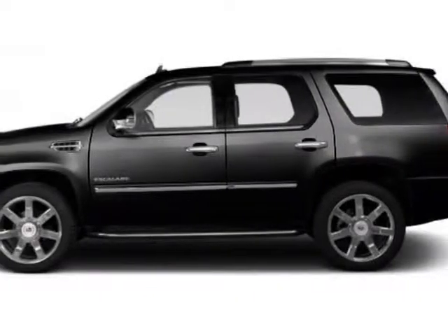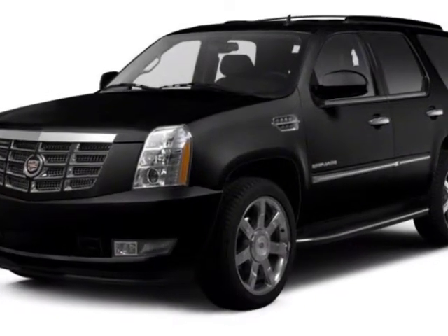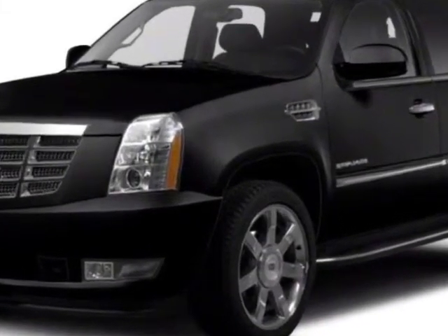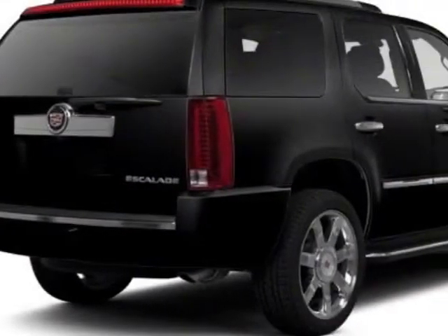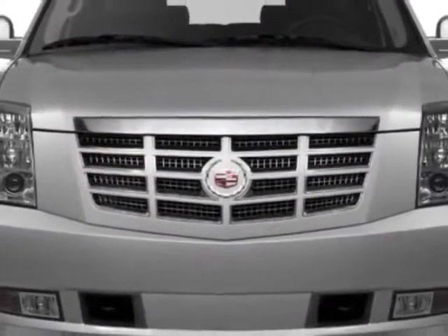Come take a look at this 2013 Cadillac Escalade. This Escalade has just under 5,500 miles. This vehicle gets an estimated 14 miles per gallon in the city and an estimated 18 on the highway.